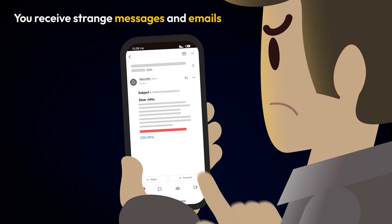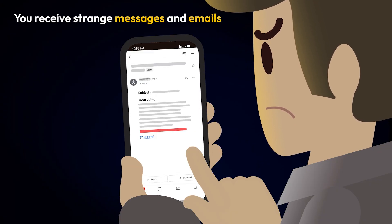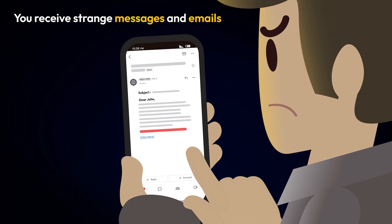You receive strange messages, pop-ups, or phishing emails. Some spyware sends messages to spread itself further.